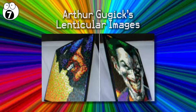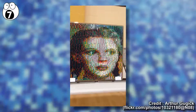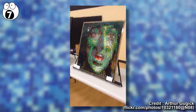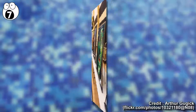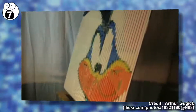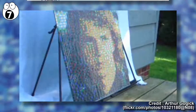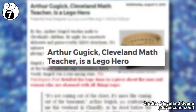Number 7: Arthur Gujik's lenticular images. Arthur Gujik specializes in amazing lenticular Lego creations featuring themes from pop culture. Often the characters are enemies, like this mosaic of the villain the Joker and hero Batman. He's also created a mosaic where Wile E. Coyote turns into Road Runner, childhood favorites like Eeyore and Piglet turning into Tigger, and an amazing transformation of Darth Vader into Anakin Skywalker. I'm amazed at the skill required to make these, and it helps that Arthur is a math teacher.